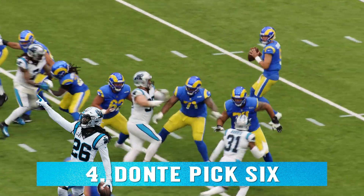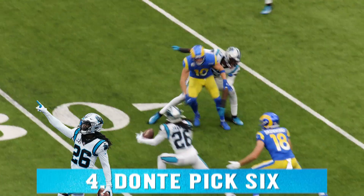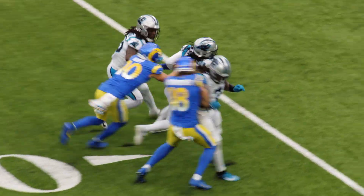Woods the one high safety. Stafford takes the shotgun snap, throws — it's picked off. Dante Jackson takes it to the 20.